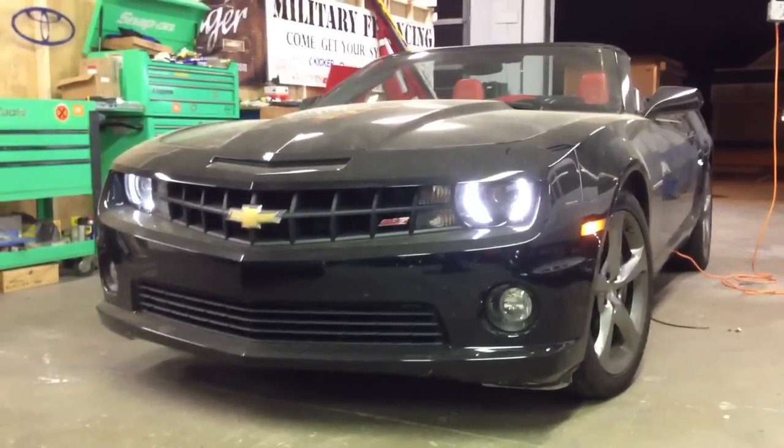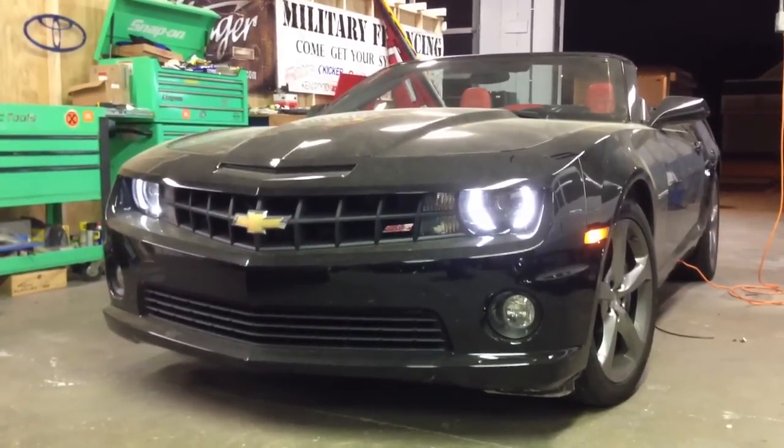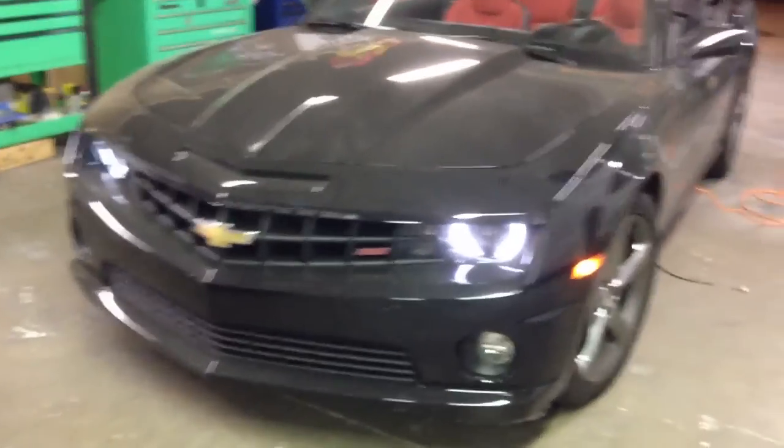Hey, this is Darren with Audio Designs and Custom Graphics in Jacksonville, Florida. We're working on a 2013 convertible Camaro SS. We got our new shop, so we got a lot more room to work.